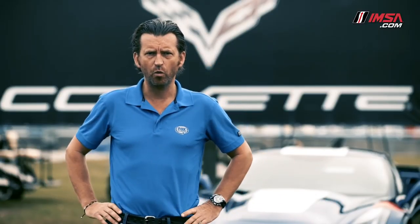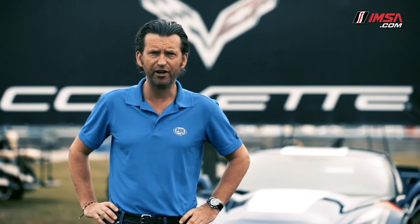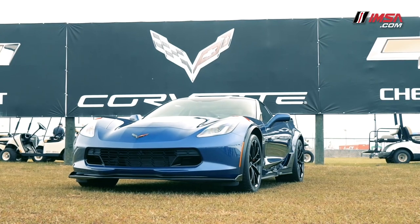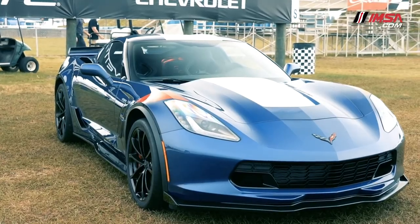We all know that Sebring is one of the most famous motor races on the world circuit, but it's also the perfect location for car manufacturers to showcase their latest products. A good example of that is right behind me — the new Grand Sport.